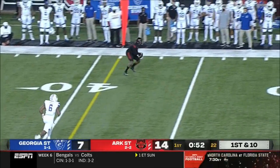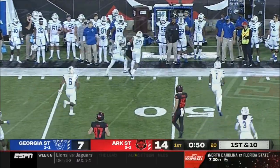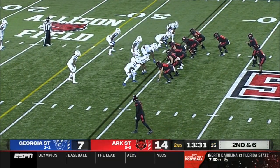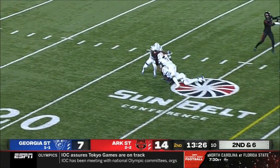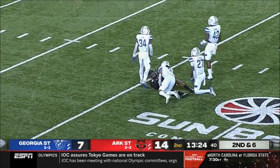Adams does the work. Bonner again to throw on first down — and again it's to Adams, and then burst through. Bonner quick step and throw, that's Adams over the middle. Caught.